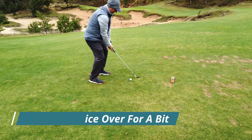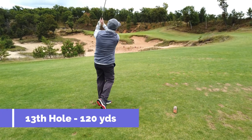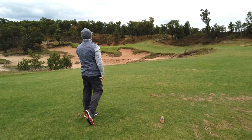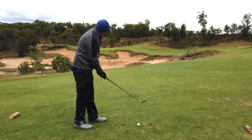The 13th hole is a par 3, playing about 120 yards. Stan's got his 54-degree wedge. He hits it pretty nice, but left the face open a little bit and pushed it off to the right. He's up there on the slope to the right of the green.